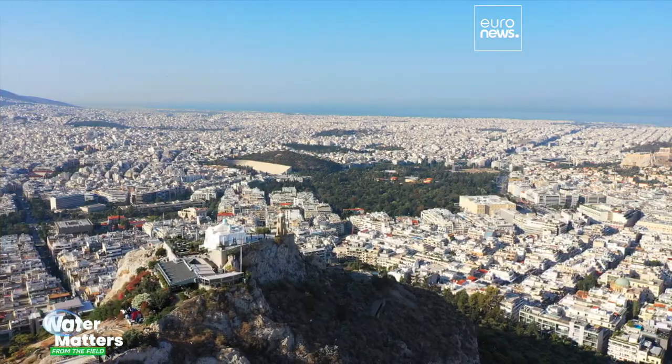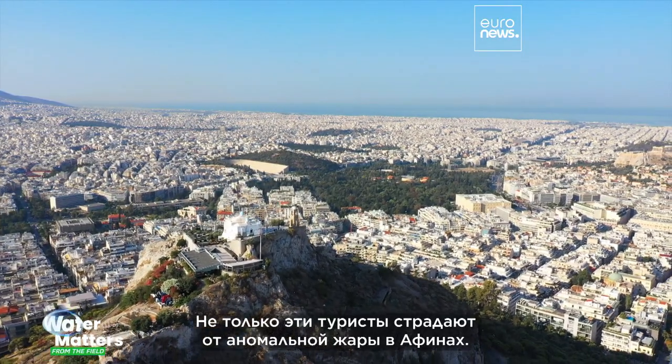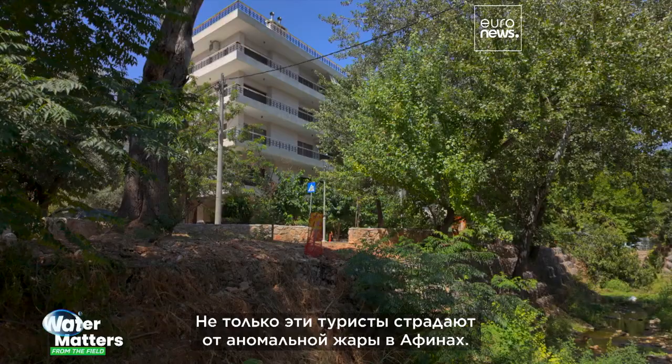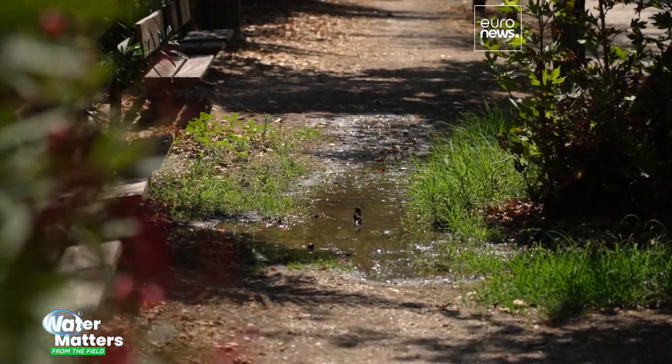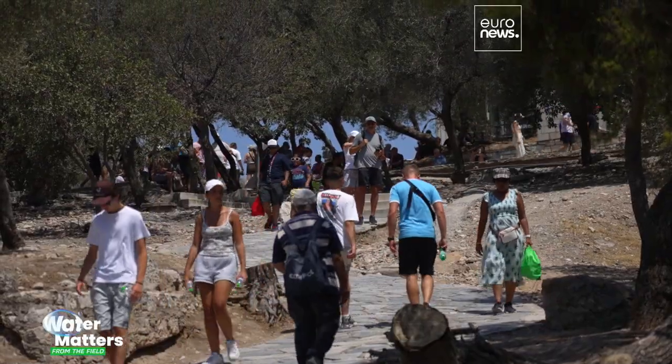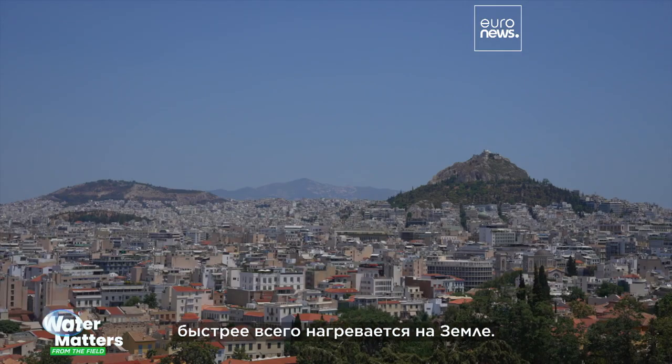It's extremely hot and there's very little shade. I have this towel and I'm drinking a lot of water. These tourists aren't alone in suffering from the extreme heat in Athens. Cooling the Greek capital and saving water has become a top priority, especially given that this part of Europe is one of the fastest warming places on Earth.